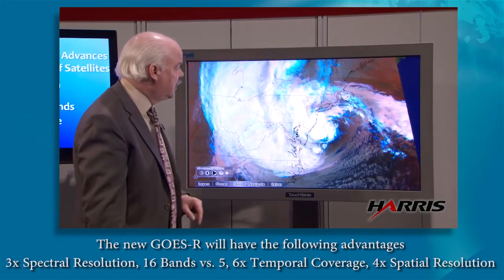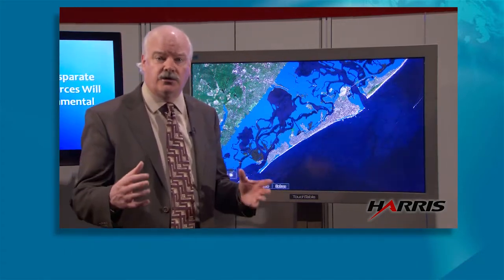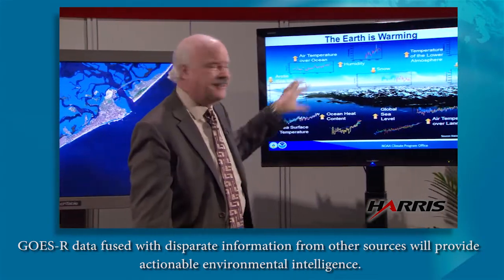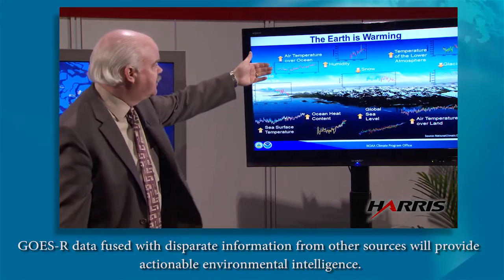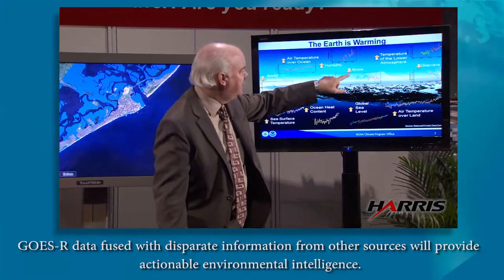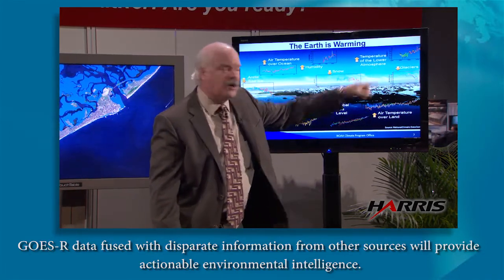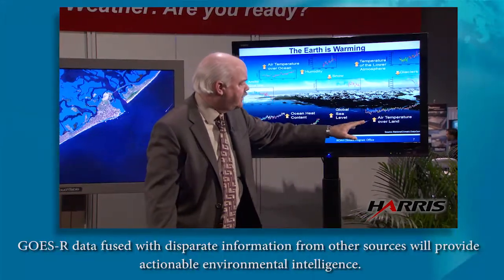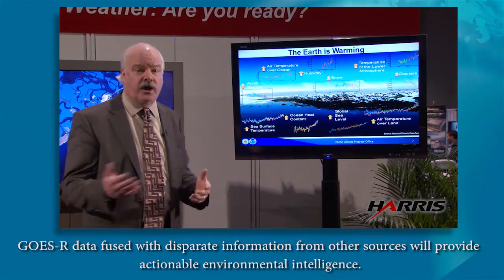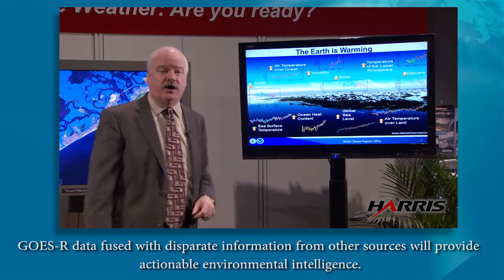It's going to be critical to continue using other satellite data, in-situ observations, and numerical model output. As the Earth continues to warm, this visualization shows the 10 indicators of a warming world: increase of air temperature over the ocean — due to phenomenal research at NASA, NOAA, and other agencies — humidity, snow cover going down globally, temperature over the lower atmosphere going up, global sea levels rising, air temperature over land rising, ocean heat content rising (giving more energy to developing storms like hurricanes and typhoons), sea surface temperatures going up, and Arctic sea ice going down.